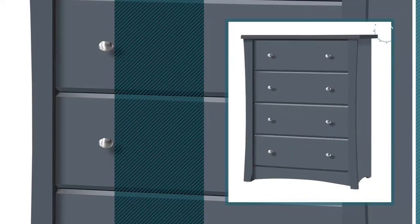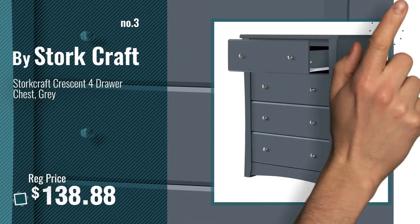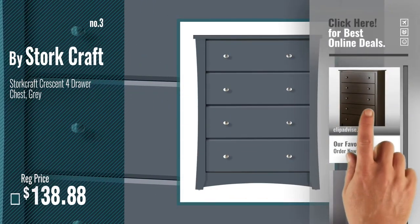Number 3, by Stalkcraft. Get your favorite dresses now. Just click this circle in the corner.